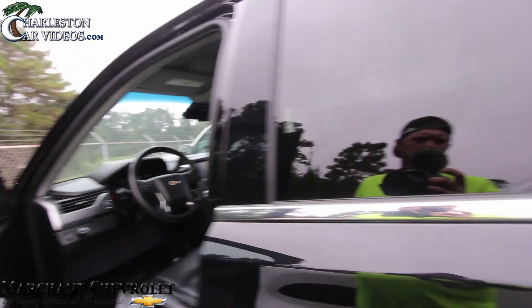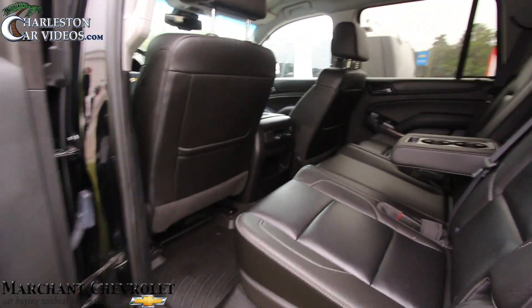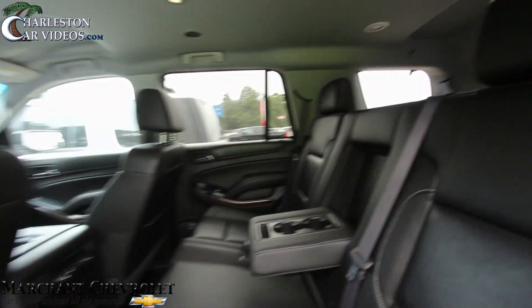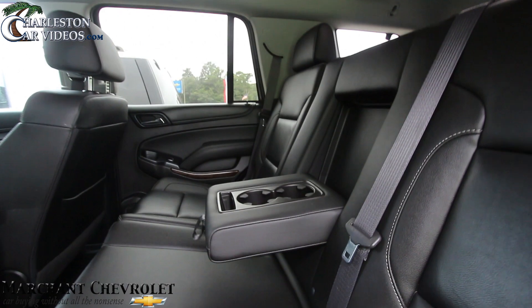No sunroof up top, no rear DVD, but it does have OnStar. Pretty roomy in the back — if you've got kids, there's definitely plenty of space back there for them to sit down and enjoy the ride.